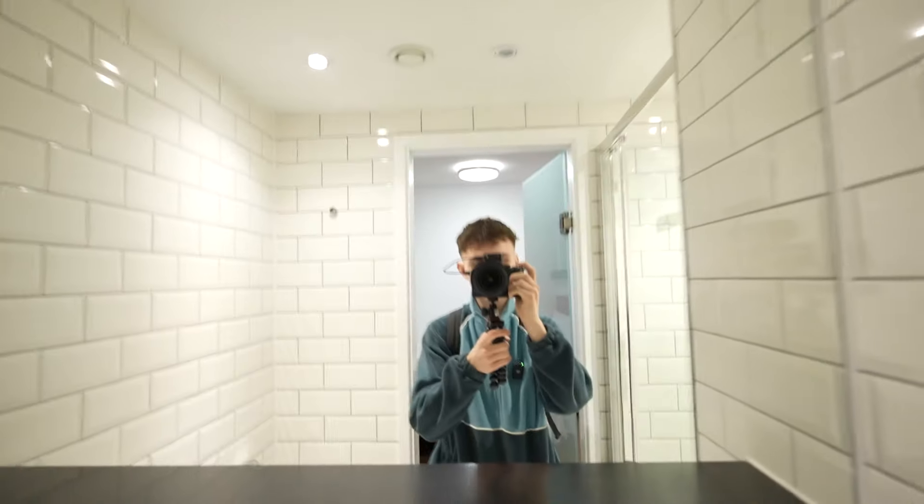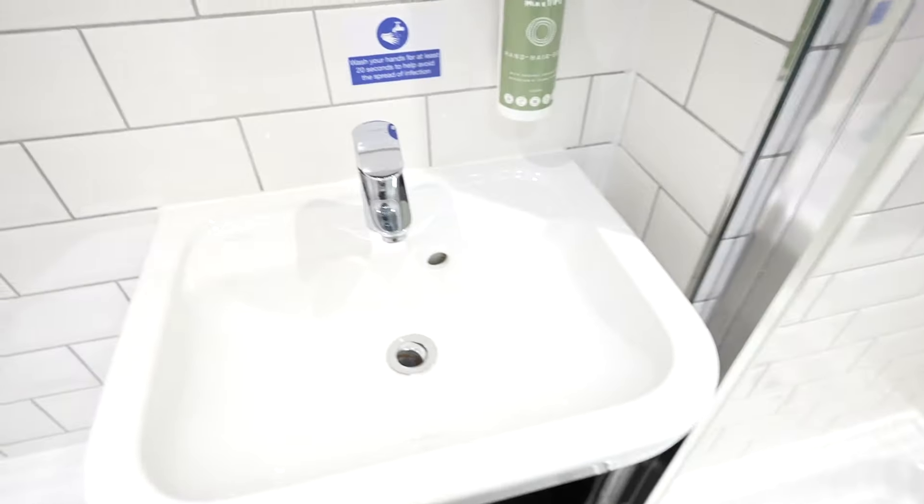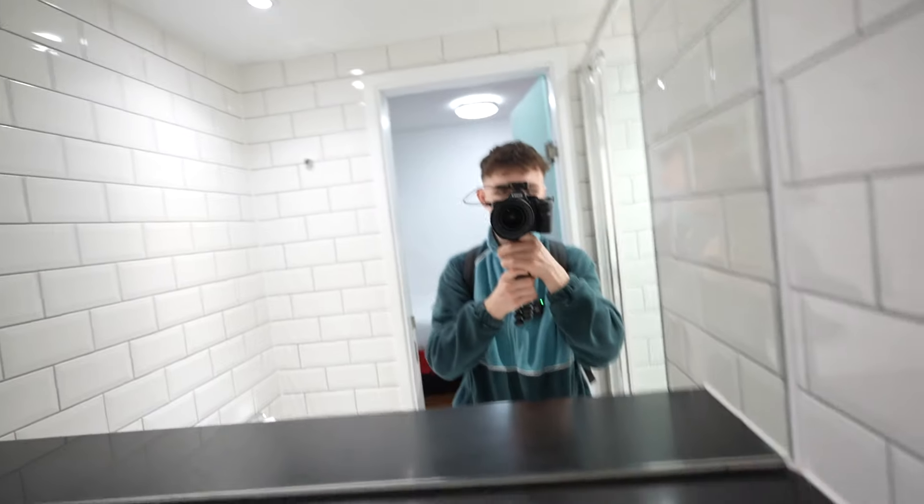There it is. So this is the bathroom — we've got a nice mirror over here, toilet, sink, and a shower which is looking quite fancy, I can't lie. You might notice one thing missing though: there isn't a window, but that's what makes it so cheap.